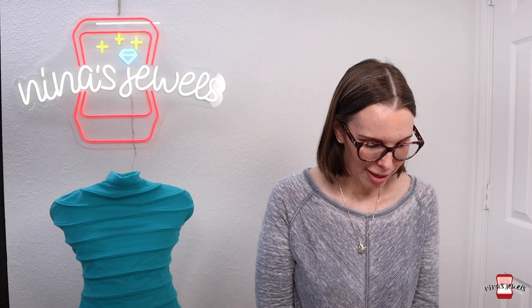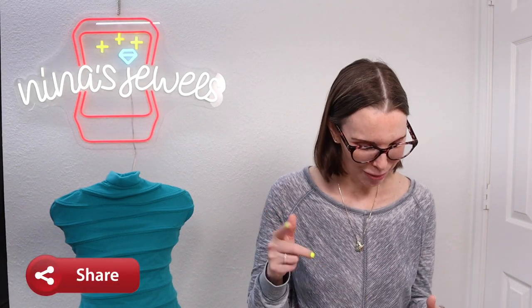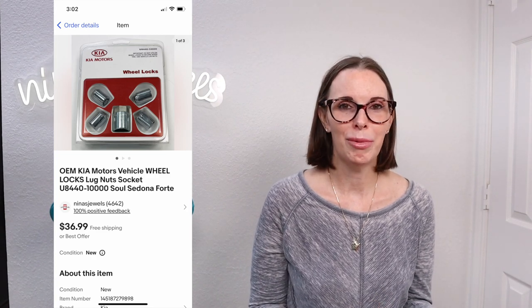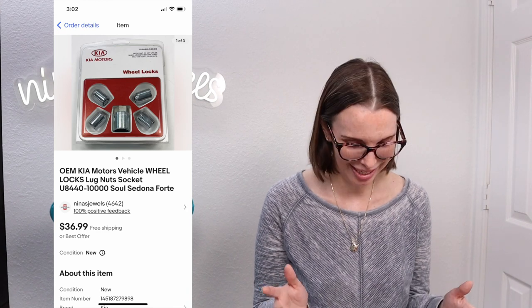Next up was an original Kia Motors wheel lock set, but before we get to that I'd like to invite you to subscribe to this channel if you're not already subscribed. We put out all kinds of content related to reselling, so hit that subscribe button with the notification bell turned on. Now, the Kia wheel lock set — we got this at an estate sale for $5.00, brand new in the packaging and unused. Authentic OEM car replacement parts can do really well. I picked this up without even researching it and it sold really fast for our full asking price of $36.99.